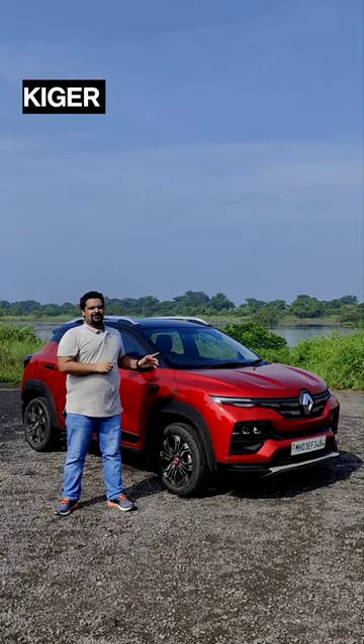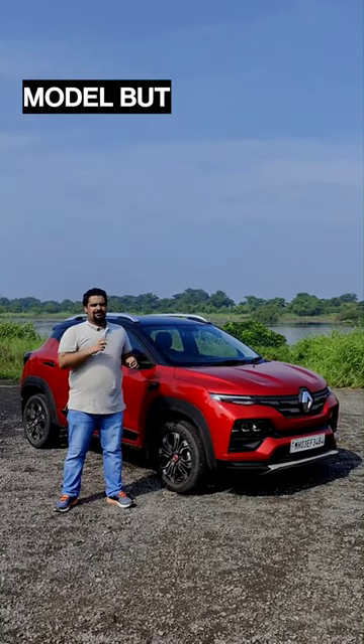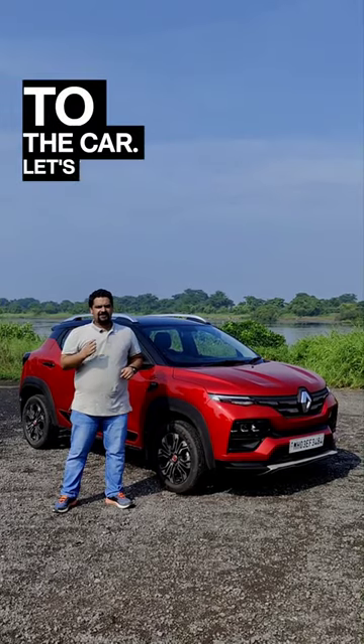On the surface, the 2023 Renault Kiger looks the same as the 2022 model, but there are some changes to the car. Let's take a look.